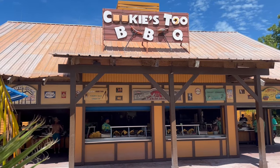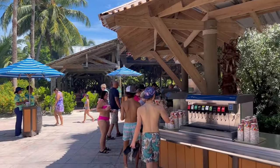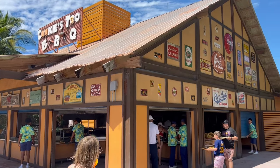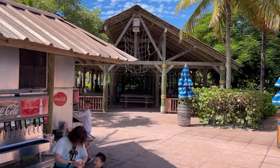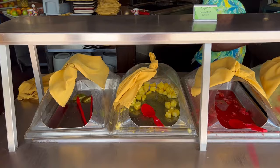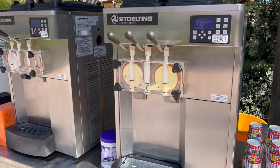Cookies BBQ and Cookies 2 BBQ are the primary places to eat on the island. They each offer pretty much the same menu. There are drink stations including soft drinks nearby and plenty of covered seating. In our opinion, the food is okay but not great — certainly not as good as the food on the ship, which is a little disappointing. But it's definitely not bad, and if you're hungry, it's going to do the job. The ice cream stations are popular for all ages.